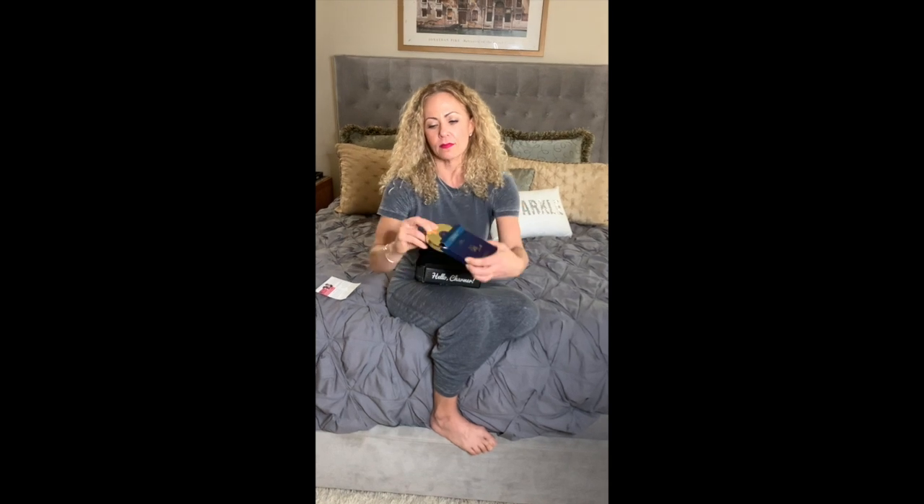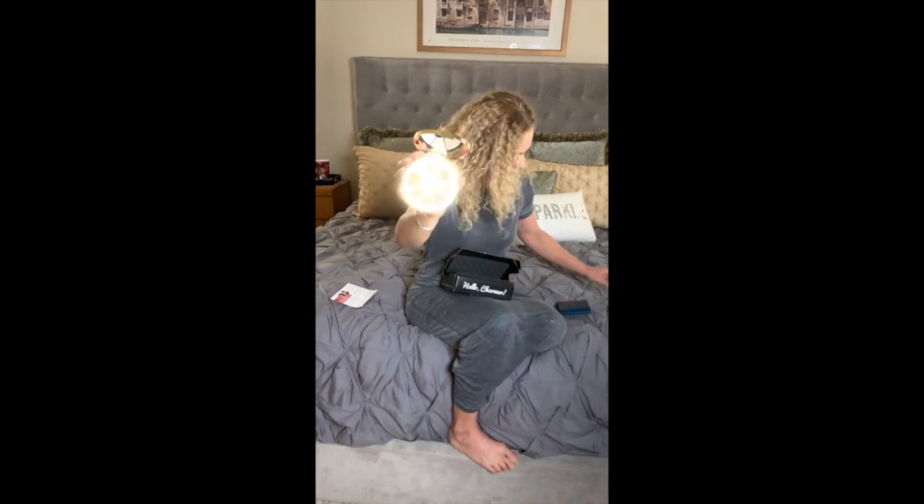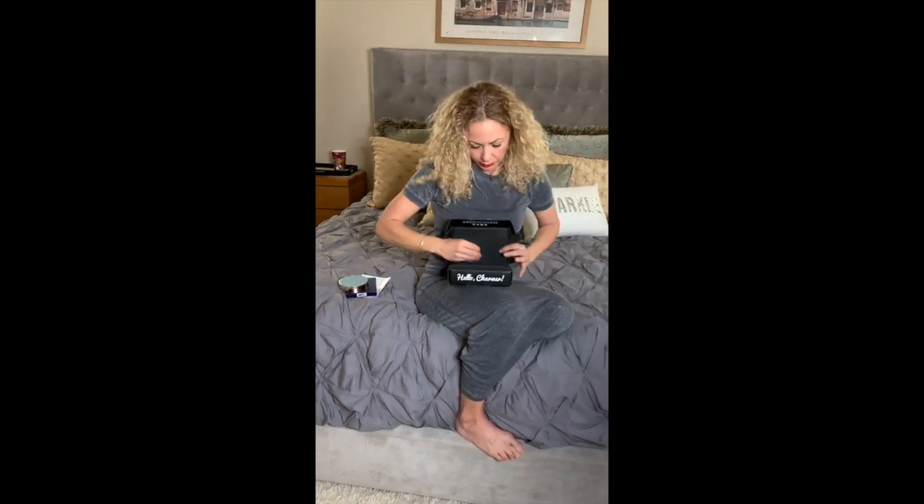We're going to start with the Tarte Eyeshadow. Here's Tarte. Oh, very pretty — pretty palette. And the colors are kind of like iridescent, pretty, peachy, summery. It's called Rainforest of the Sea Volume 3. So there it is — Tarte Eyeshadow.